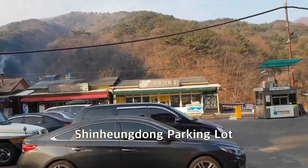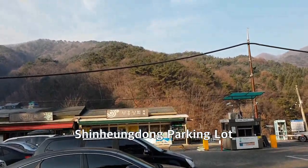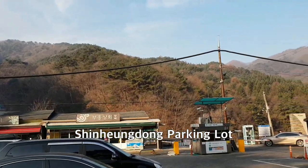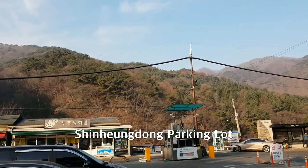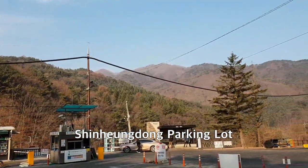I was wondering and concerned about the dust level, but it looks fine or good today. Very lucky today.